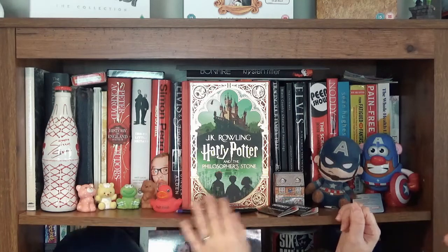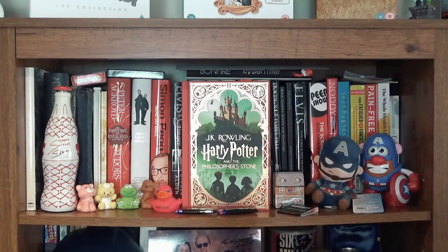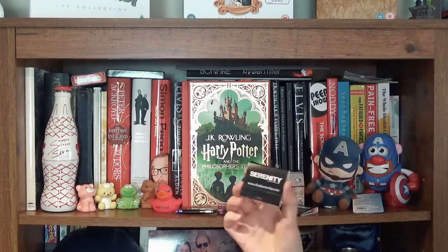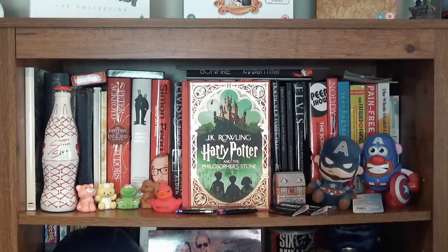These are some toys from when Serenity and Firefly came out — they had a website with prizes and things. I miss those days, to be honest, when they did more effort to bring out TV shows and films and make them more collectible.